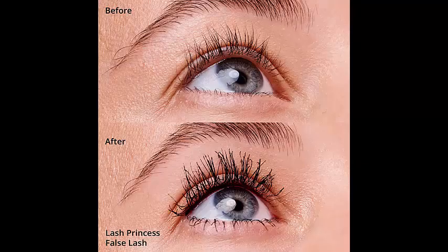It is suitable for all skin types, including sensitive eyes and contact lens wearers. With its pack of three, you'll have an ample supply of this amazing mascara to achieve long-lasting, beautiful lashes.